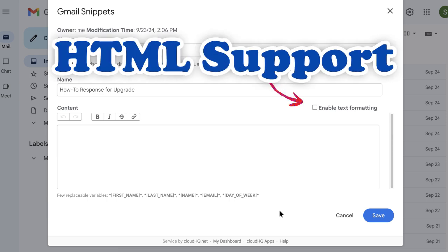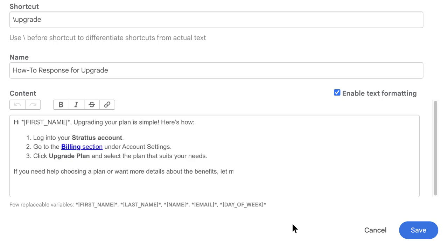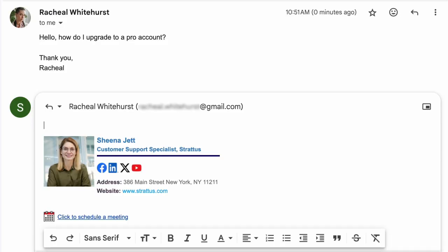We've also added HTML support, so your snippets can include rich formatting like merge tags, bold text, clickable links, and more. Now your messages can look polished without the complexity of building full email templates.